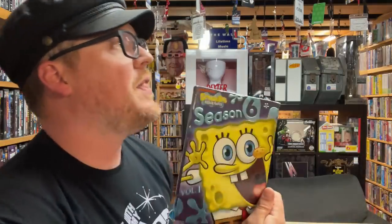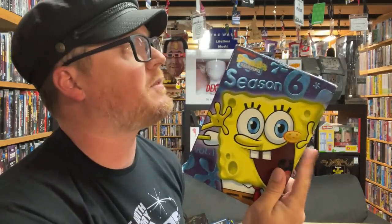Spongebob Squarepants Season 6 — I do have Season 6 but mine looks different. This version has a slipcover and individual cases while mine doesn't. That's interesting — this is going to be an upgrade. Rise of the Robots. Nova.